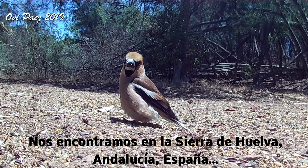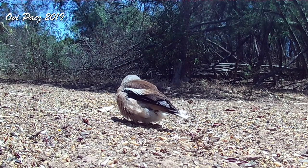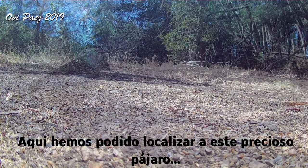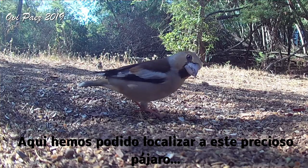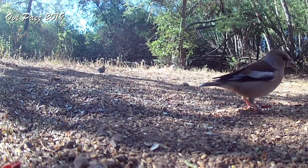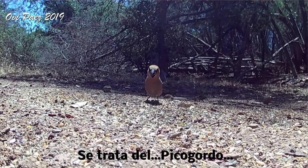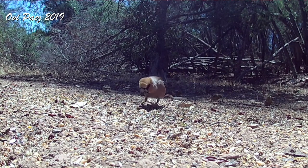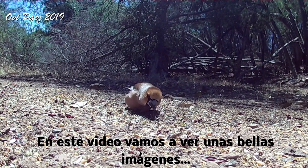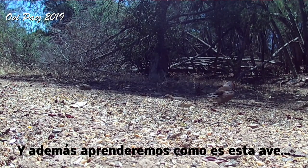We're in the Sierra de Huelva, Andalusia, Spain. Here we have been able to locate this beautiful bird. It's about the Hawfinch. In this video we will see some beautiful images, and also we will learn how this bird is.